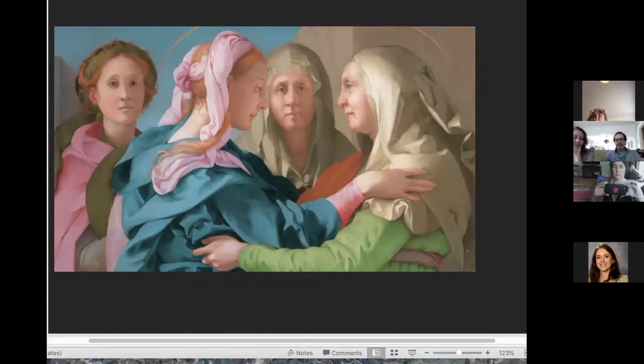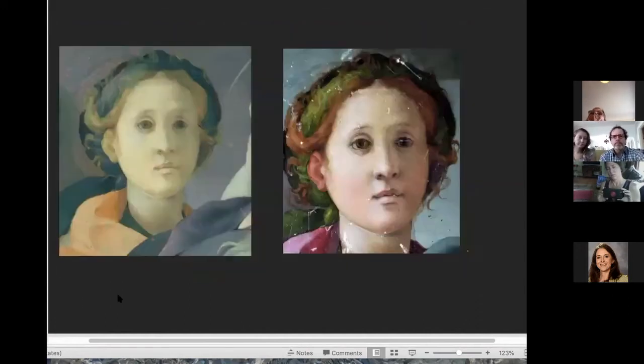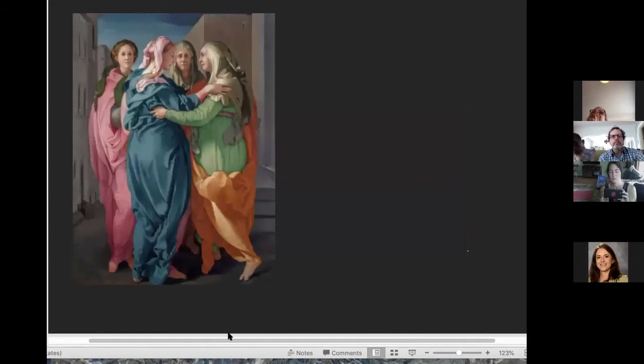The painting had been covered in a layer of varnish that had turned colors, casting a yellow and green sheen over everything. The result of the cleaning opens up all of Pontormo's colors, which are also used with great effect. It's a beautiful painting.